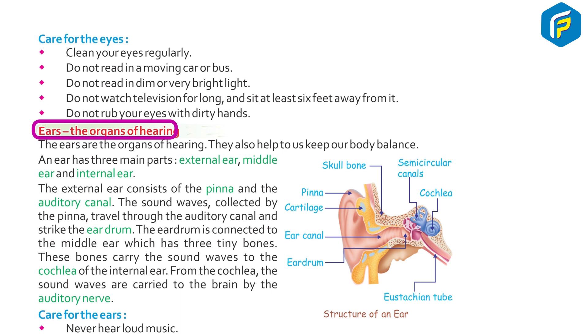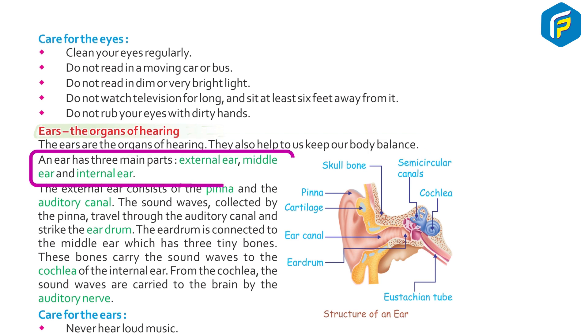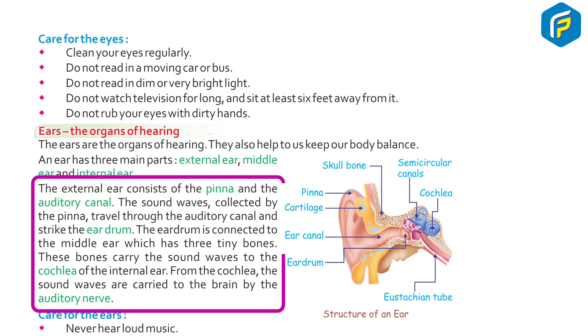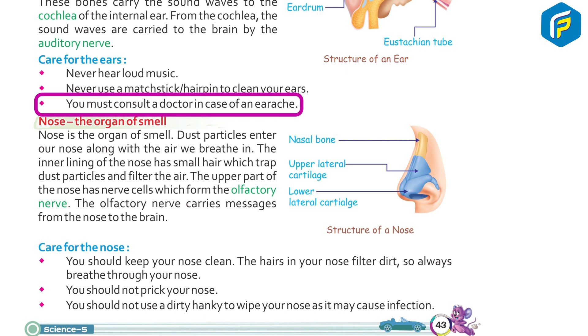The ears are the organs of hearing. They also help us keep our body balanced. An ear has three main parts: external ear, middle ear, and internal ear. The external ear consists of the pinna and the auditory canal. Sound waves collected by the pinna travel through the auditory canal and strike the eardrum. The eardrum is connected to the middle ear, which has three tiny bones. These bones carry the sound waves to the cochlea of the internal ear. From the cochlea, the sound waves are carried to the brain by the auditory nerve. Care for the ears: never hear loud music, never use a matchstick or hairpin to clean your ears, and consult a doctor in case of an earache.